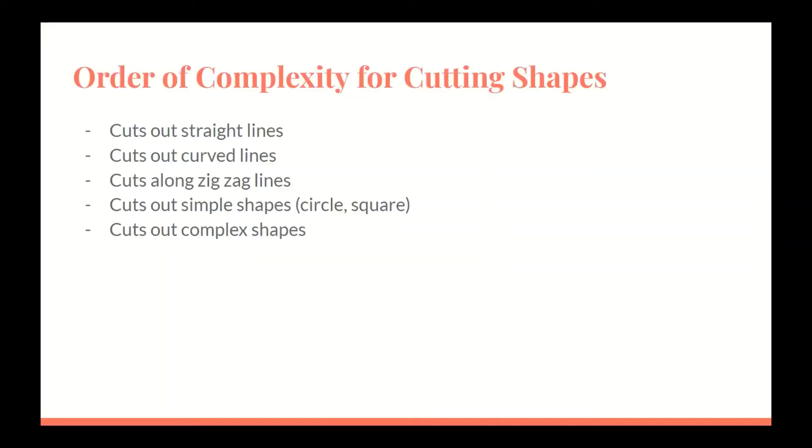The order of complexity for cutting shapes: begin by determining the student's ability to cut on a single straight line. Once that is mastered, they will proceed to cut curved lines, followed by zigzag lines, then simple shapes like a circle and square, and lastly cutting complex shapes.